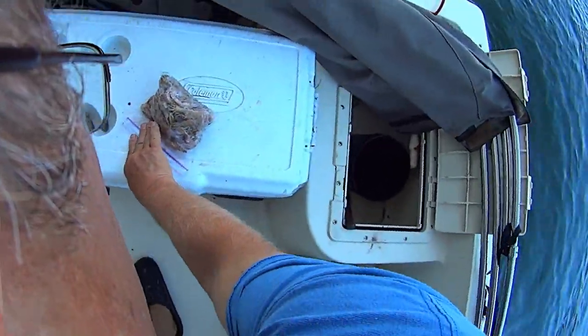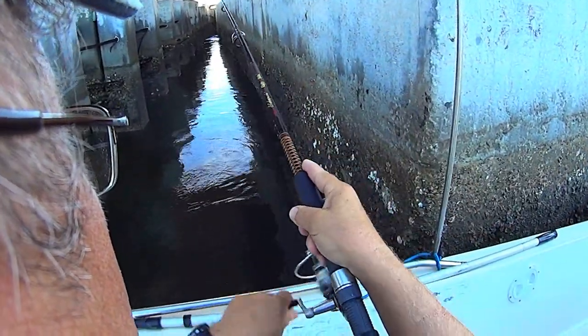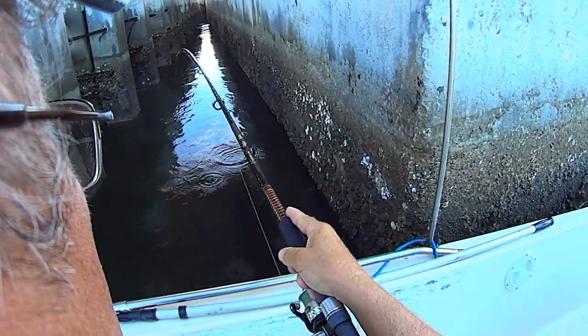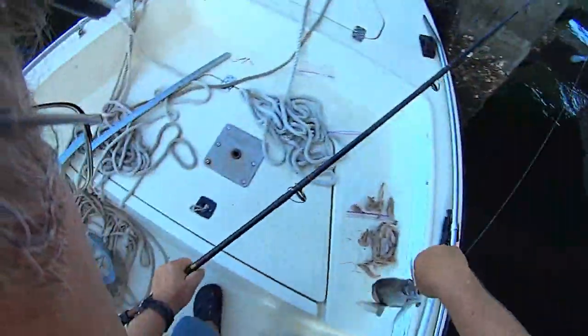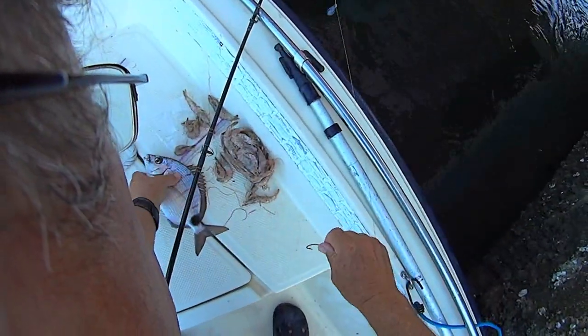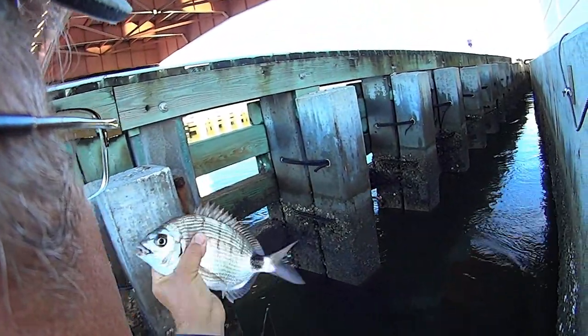Eleven and a half - skunk is out of the boat, thank you lord! Nice mangrove, number one. Let's hope this next one is something for the cooler. A spot tail pinfish - nope, not big enough. Next one's a good size but not big enough for me either.